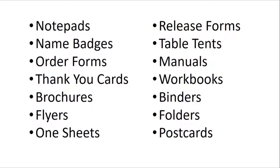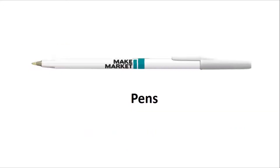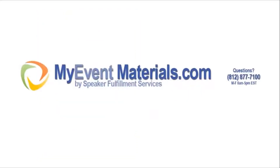Need to go more higher-end? How about a branded USB drive with custom packaging for each of your attendees? Need pins? No problem. Lanyards? Got that too. Branded bags? Yep. Bottom line, let us know how we can help you put on the best event you've ever had. Hop on over to MyEventMaterials.com to check it all out. Thanks so much.